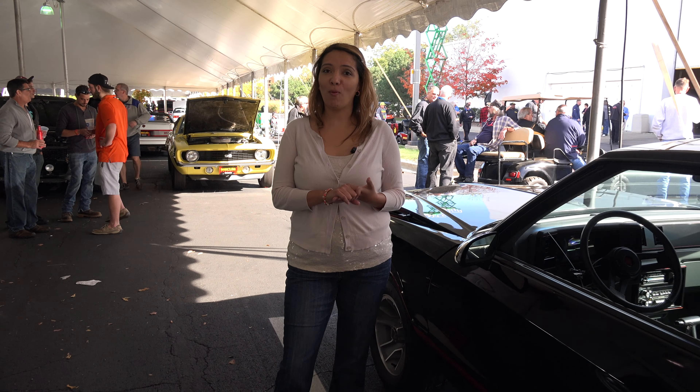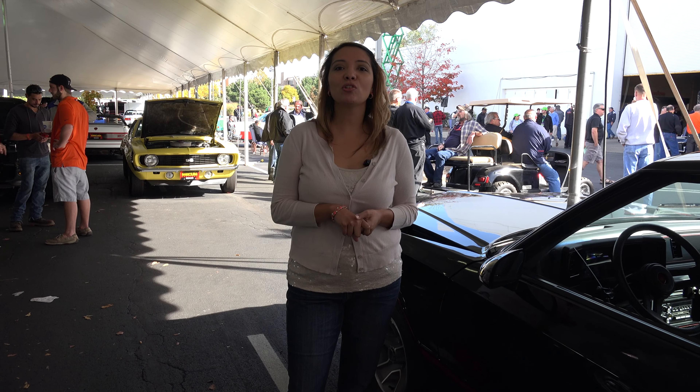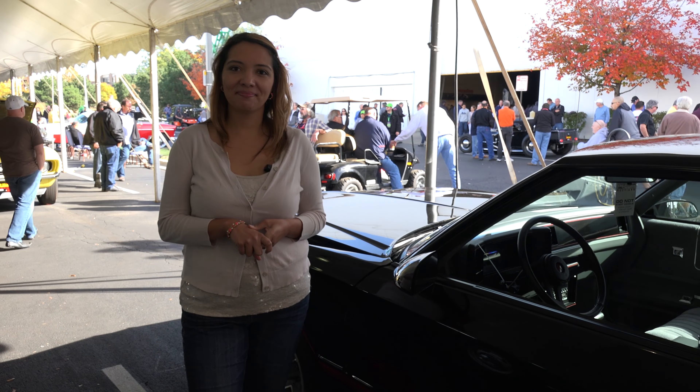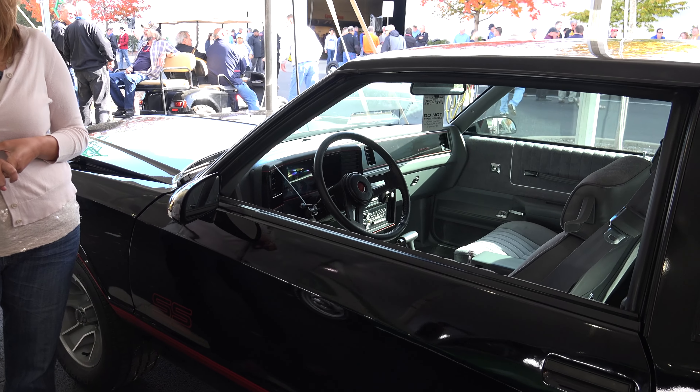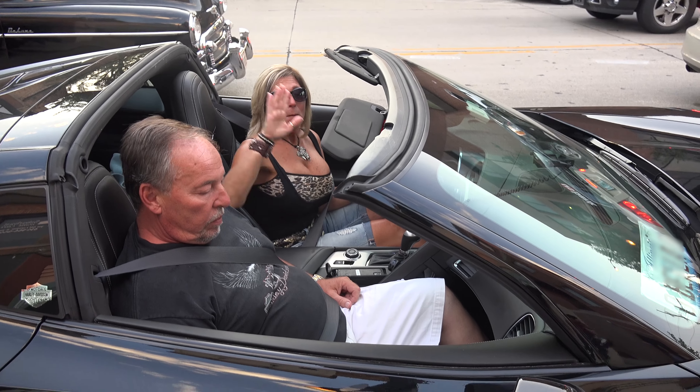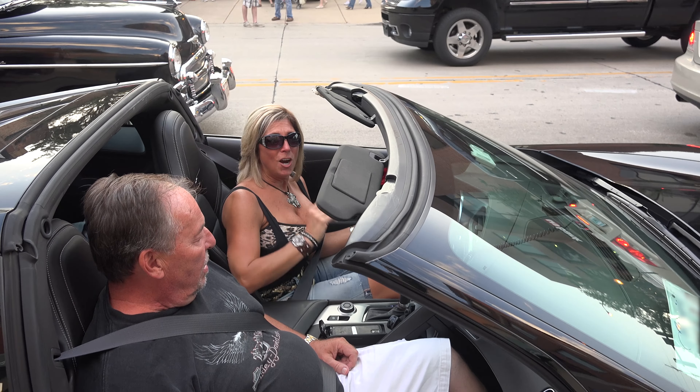And that's a wrap for this vehicle. Thank you for watching. Please follow us on YouTube and check out more of our videos at U.S. Classic Mustard Cars. Goodbye from U.S. Classic Mustard Cars.